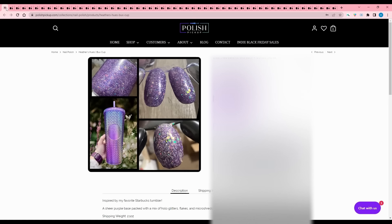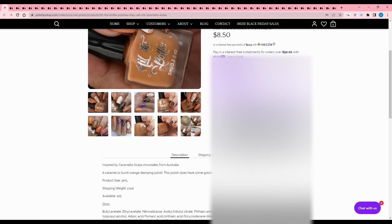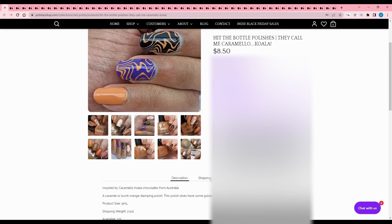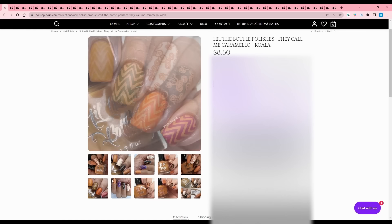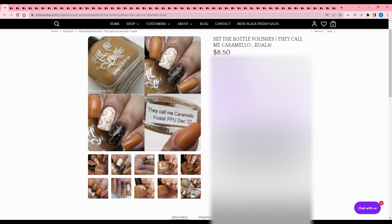Hit the Bottle - They Call Me Carmelo Koala, based on a chocolate from Australia. It's a caramel or burnt orange stamping polish. The polish does have some golden shimmer but is mainly a cream, 125 available. I wonder if the shimmer helps with application - sometimes shimmer in cream polishes just doesn't translate to the nail. Either way, I don't buy stamping polishes from Polish Pickup, so I'm going to pass, but the color is nice and very pumpkin-y.